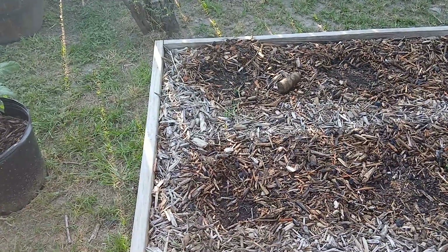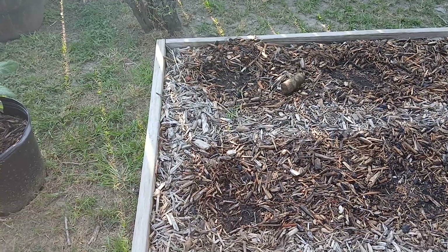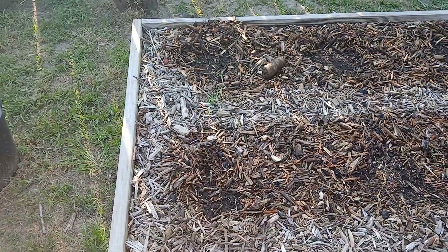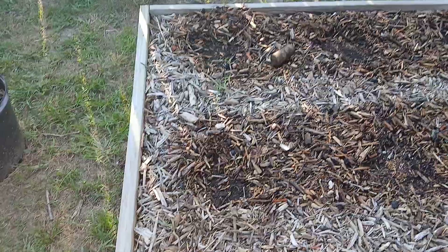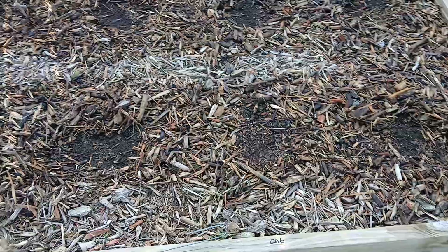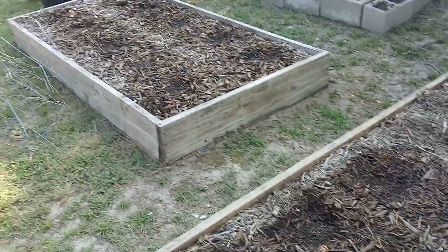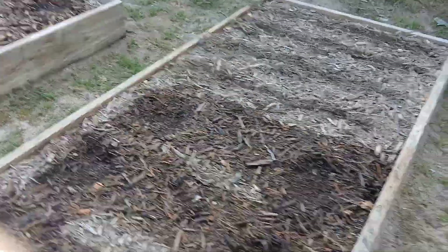I've gone ahead and started some of our fall crops over here, maybe a couple weeks early, but I've got plenty of seed so I'd rather try to get lucky a couple weeks ahead of time than not try at all. We've got Brussels sprouts, cauliflower, cabbage — more cabbage because we like the leaves — even broccoli. These are all collards on this end, and this is all gonna be rows of lettuce, which is too hot for that for sure. And of course we're gonna put some spinach in everywhere we can.